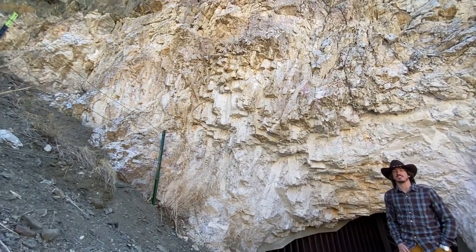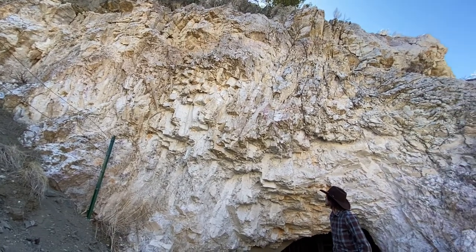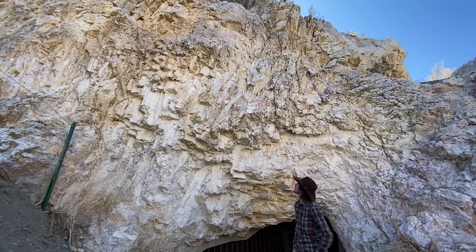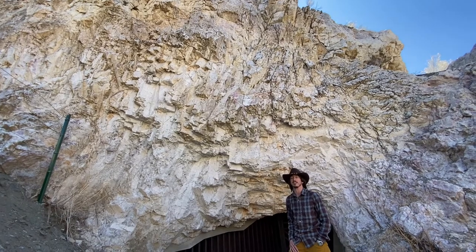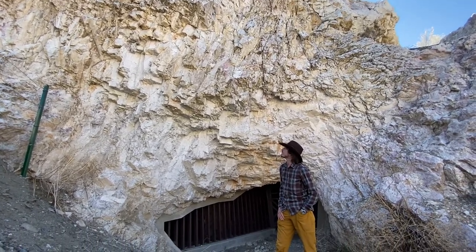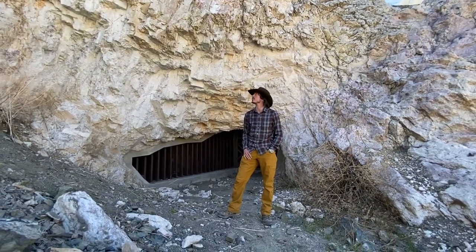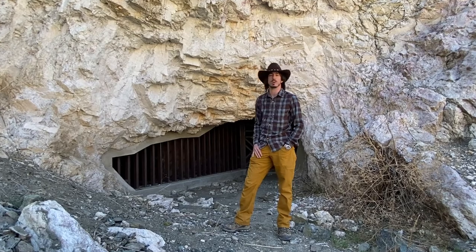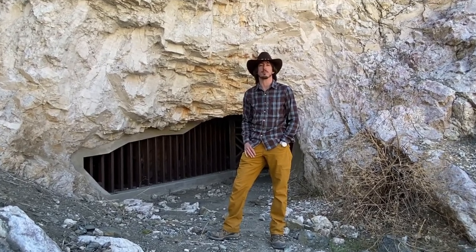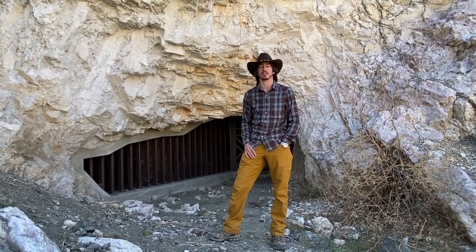LCT stands for Lithium Cesium Tantalum. Right now I'm standing in front of a large wall of predominantly spodumene, a lithium aluminum silicate mineral, which with lepidolite was the primary ore of lithium back in the day when they were mining this. This deposit also has tantalum from the mineral microlite, which is radioactive and can be found effectively with a scintillator, and they also have beryl here.